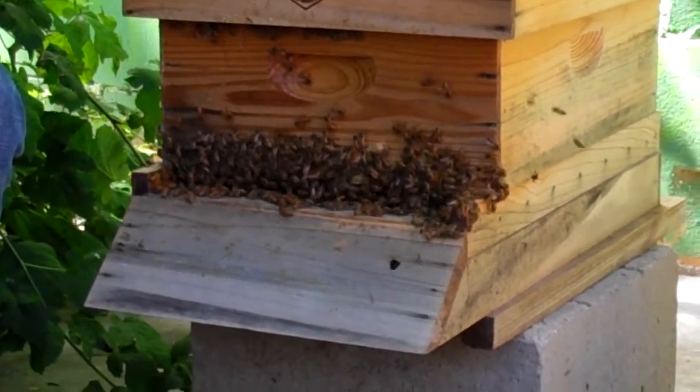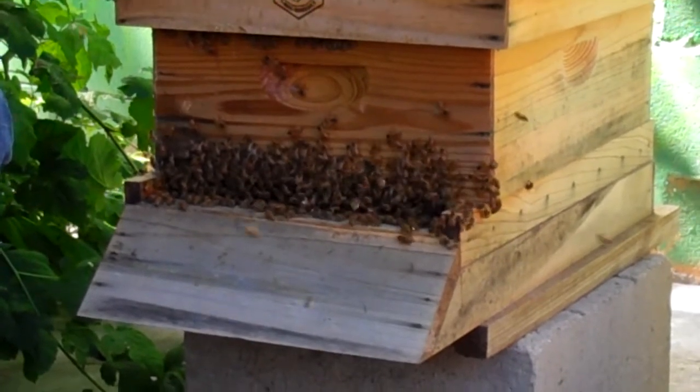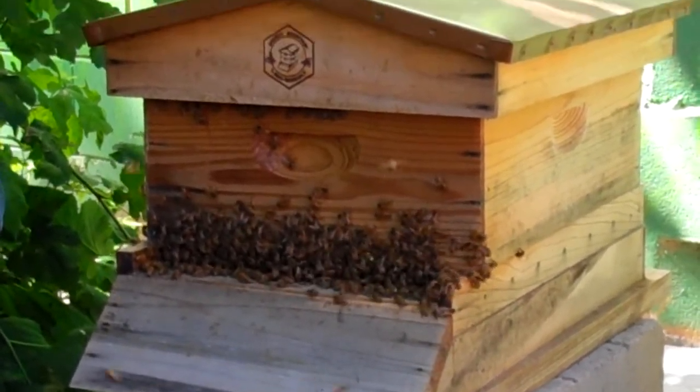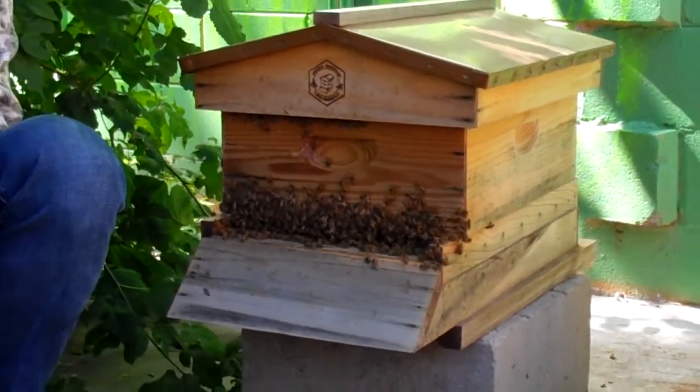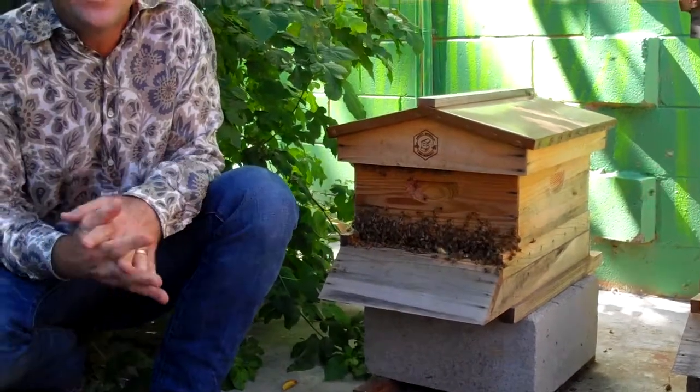They're going and getting pollen from different plants, and that's their protein. It's got more protein than meat, actually, with every vitamin, amino acid, and mineral that you need to survive. But they also get nectar — and nectar, if you've ever pulled the back of a honeysuckle off and gotten that little droplet of sweet liquid, that's nectar.